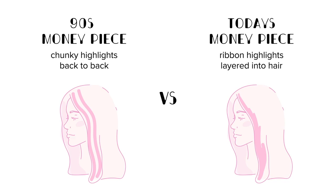It is so flattering. So we're going to do the money piece today. It's something that's really trending, so beautiful — it will look gorgeous on you.